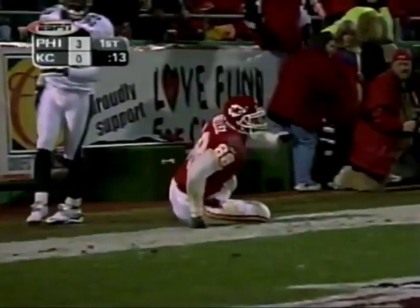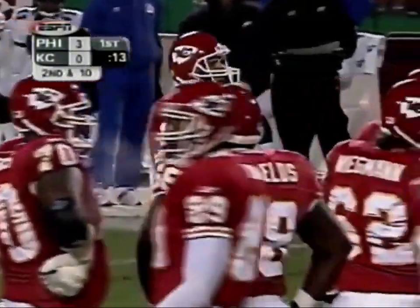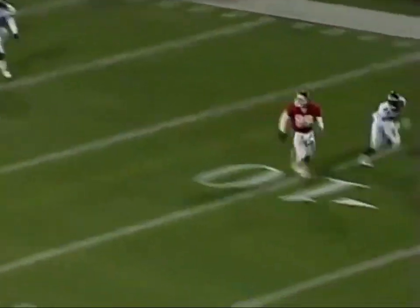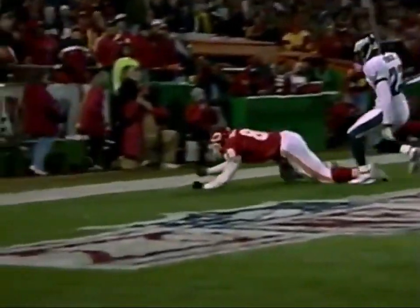Green had all day to throw, looks deep — just off the fingertips of Gonzalez, and he has beaten Troy Vincent, the best corner this club has. Green had all the time in the world to throw this ball. Watch the moves Tony Gonzalez made on Troy Vincent. Gonzalez inside, back down the middle — Vincent is on him, but the blocking was superb.